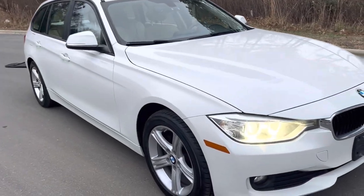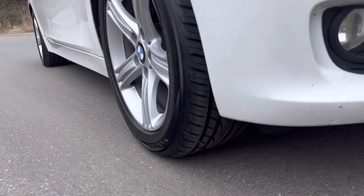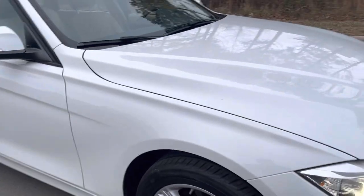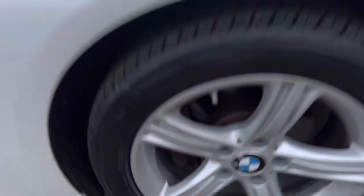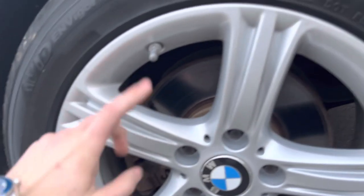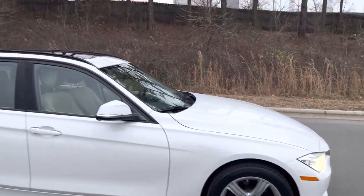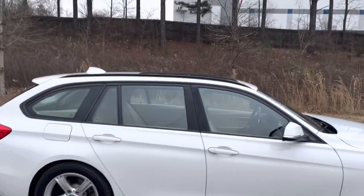Brand-new run-flat Yokohamas done at the BMW dealer. Some brake dust now, but they refinished the faces of the wheels while they had the tires done, which is super cool.